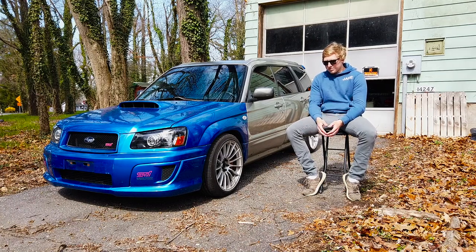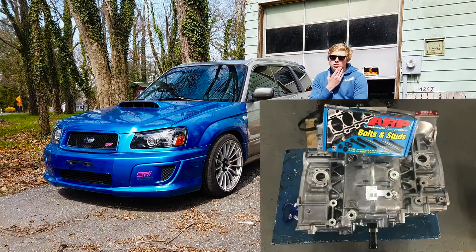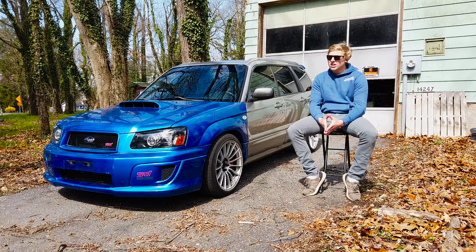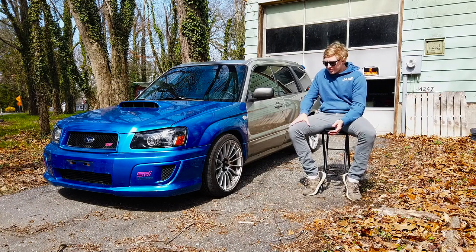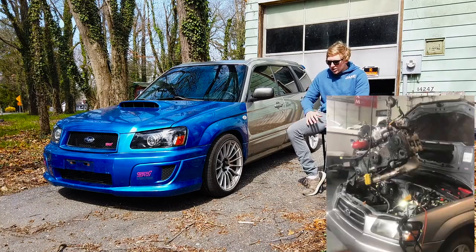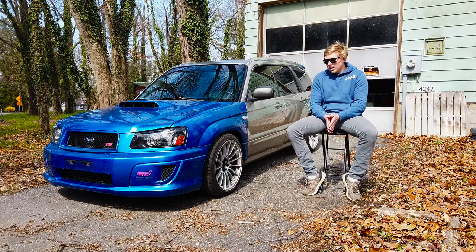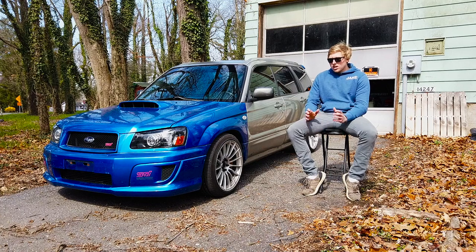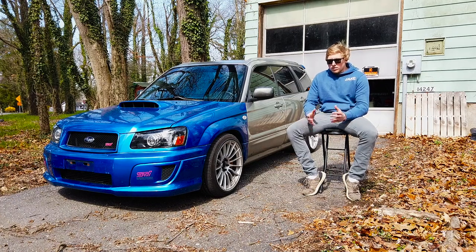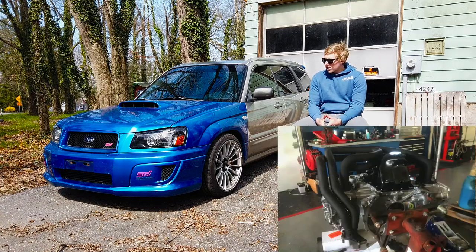Came back to the shop and it sat for about two or three months while I figured out what I wanted to do with the car. After that, I ended up buying a block from IAG — a Stage 2 block, so it's still an open deck block. Got my heads refreshed and sent them to IAG. I basically threw away the trashed short block that was in it. Meanwhile, I was gathering a whole bunch of performance parts to put the car together piece by piece.